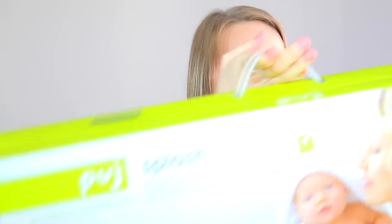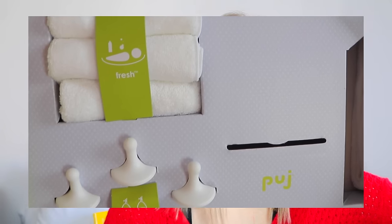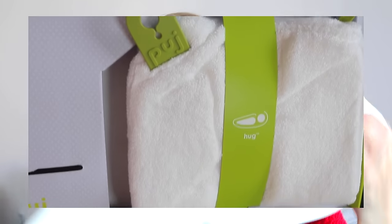I also got this by the same brand, PUJ. It's a bath set — it comes with another newborn bath that is very travel-friendly, which is great because you guys know we travel all the time. So it's super cool to just fold up and take on the go. It's a harder material but still very soft. And then it comes with a towel, washcloths, and three hooks to hang stuff up. I didn't ever hear about this brand with Levi, so I'm really excited to try these out.